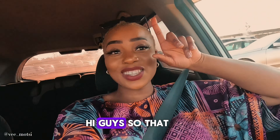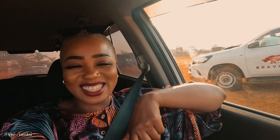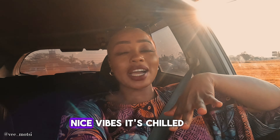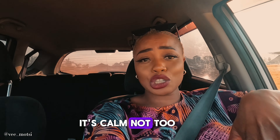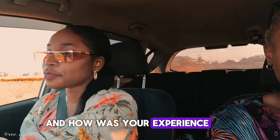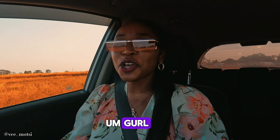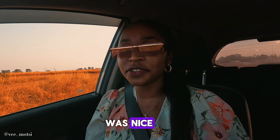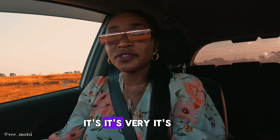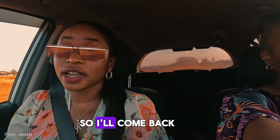Hi guys! Well, that was the Beach House! I hope you enjoyed. It's such a beautiful, beautiful place. Nice vibes, it's chilled, it's calm, not too much noise — it's just a really good vibe. And how was your experience? It was chilled, it was nice, the food was good. It's very, very chilled. I would definitely come back here.